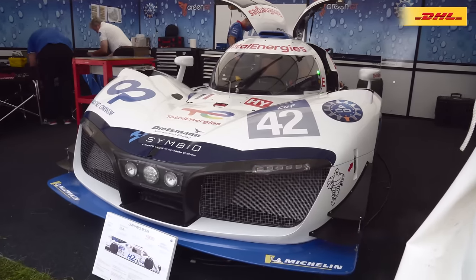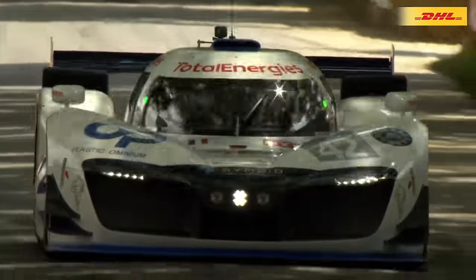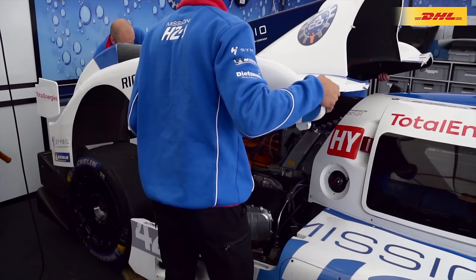May I introduce you to our car, the car here in Goodwood for the hill climb. This car is the LMP H2G — LMP for Le Mans prototype, 2G for category number 2, H for hydrogen, G for gas.